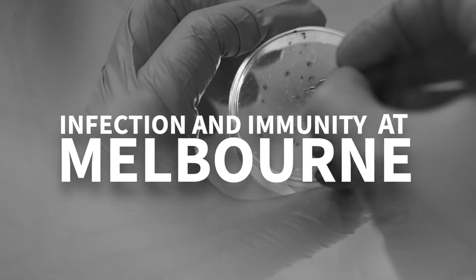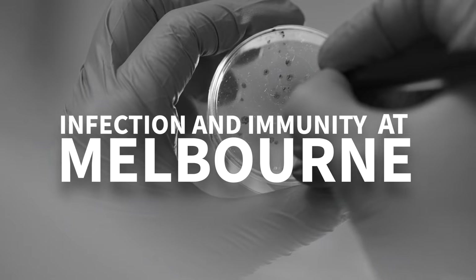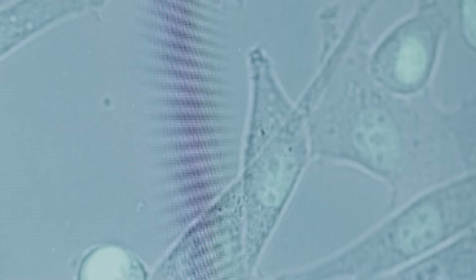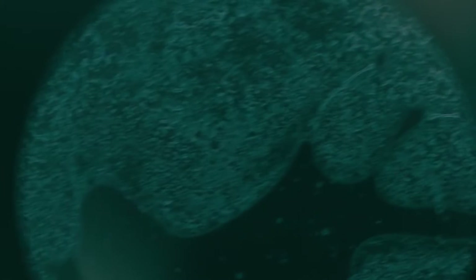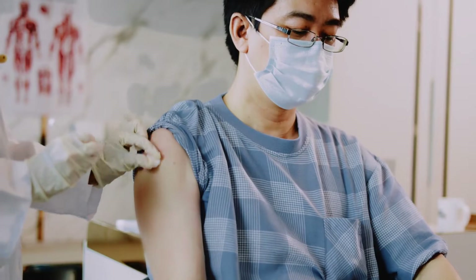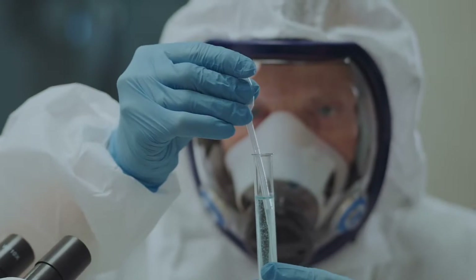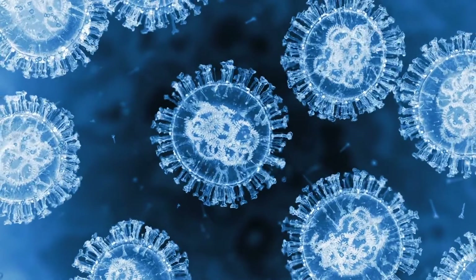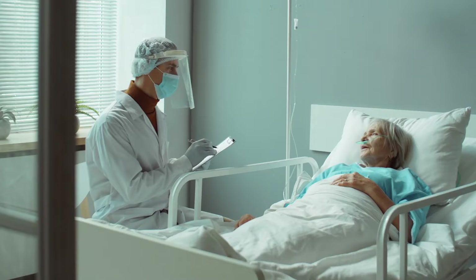If I had to describe the field of infection and immunity in three words, it would be exciting, enthralling and cutting edge. The Infection and Immunity major at the University of Melbourne is a really wonderful blend of microbiology and immunology. It allows students to explore bacteria, viruses and parasites that contribute to health on earth but also infectious diseases of humans, and to understand what the immune system is, what it's composed of and how it functions to protect us from infectious diseases caused by microbes.